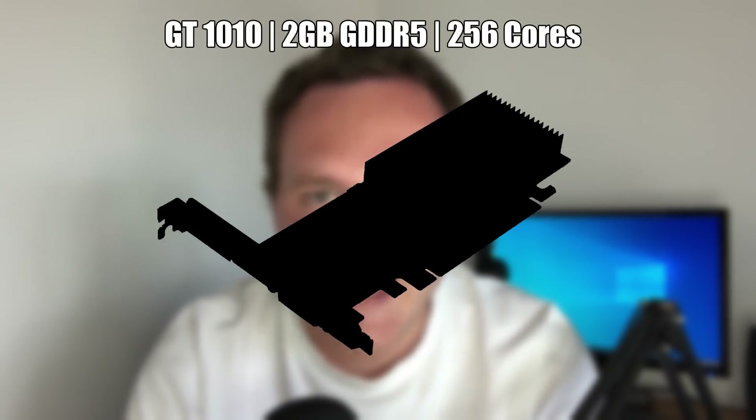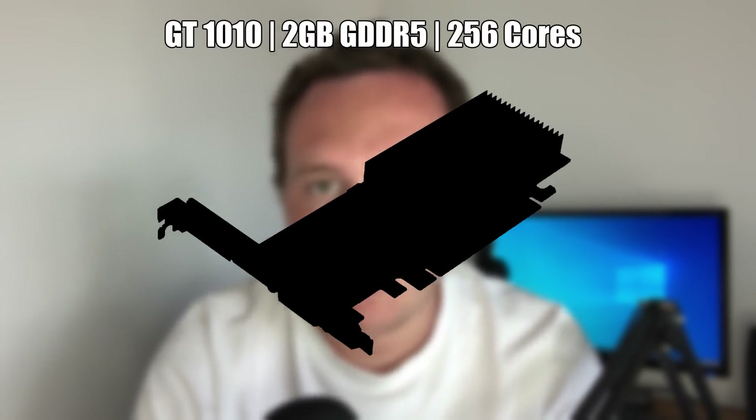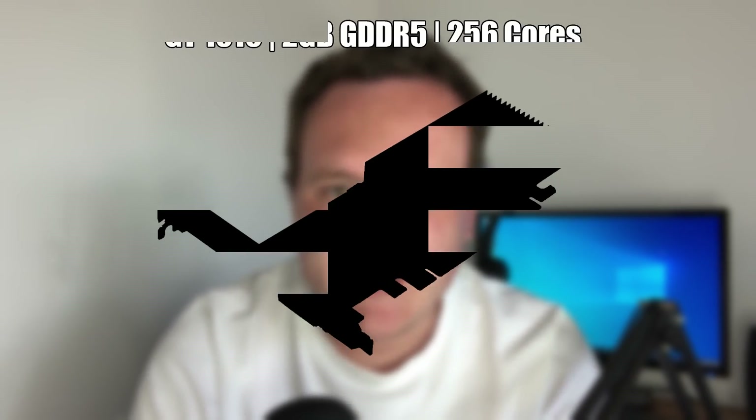Hello everyone and welcome to another video. Back in January you may have heard about the NVIDIA GeForce GT 1010. This is, or is supposed to be, a low-end card that replaces the long-in-the-tooth GT 710 that is still so popular among those eBay gaming systems. The GT 1010 makes some improvements on the specs.